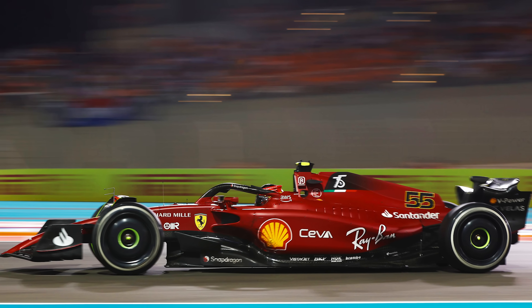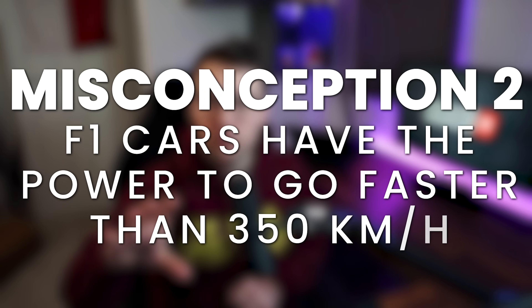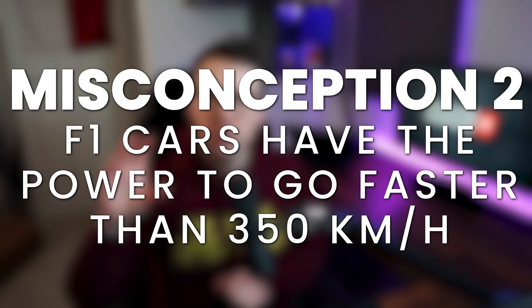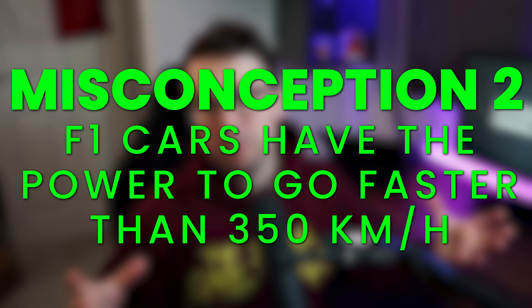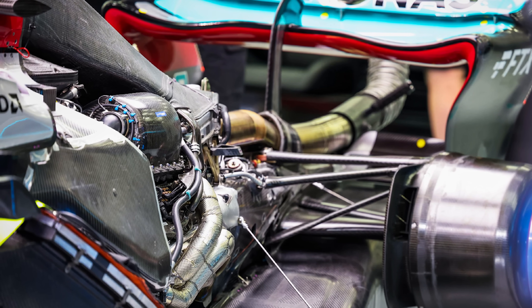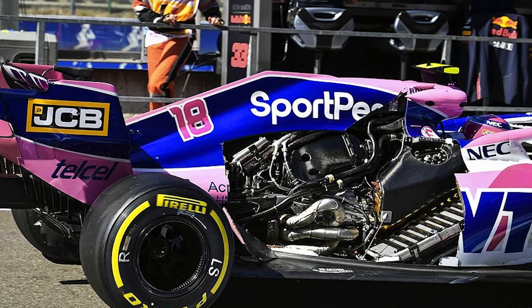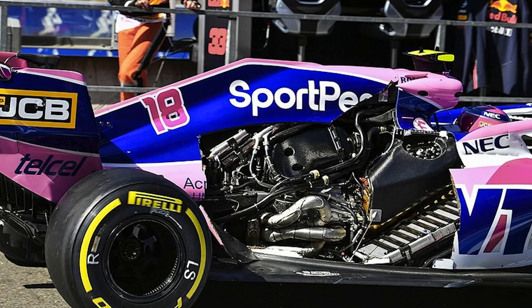So why does the top speed of a Formula 1 car vary so much throughout a season, and what's the limiting factor? The second big misconception is that Formula 1 cars have plenty of power to go faster than 320 or even 350 kilometers an hour. This might be correct, but you really can't just compare the engine power alone — you've got to consider the entire car. By the rules, 160 horsepower come from the electric motor called the MGU-K, and the remainder of that 1,000 horsepower comes from the internal combustion engine.